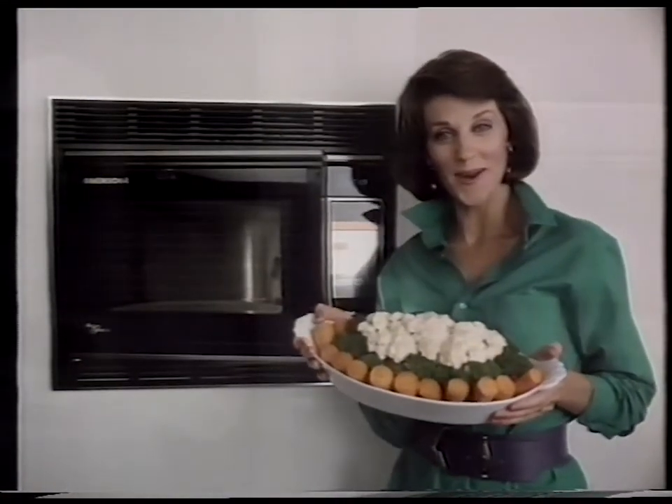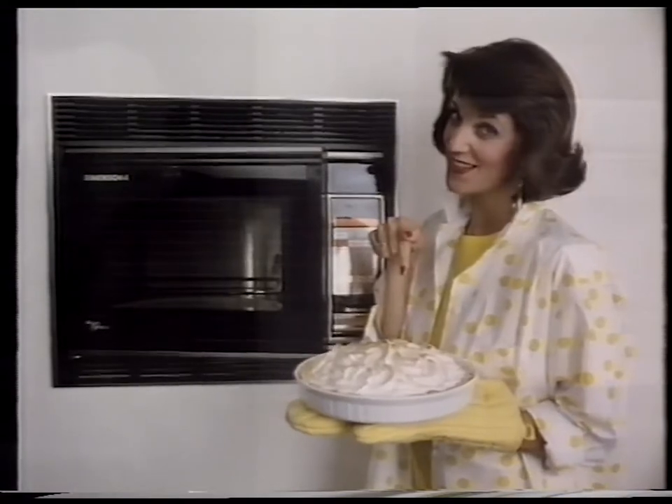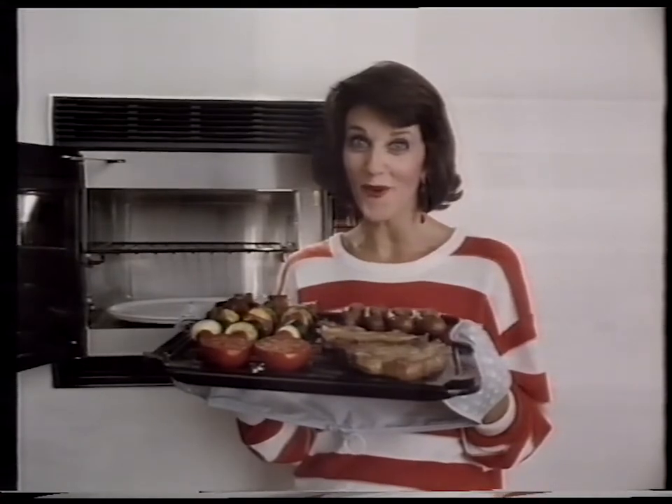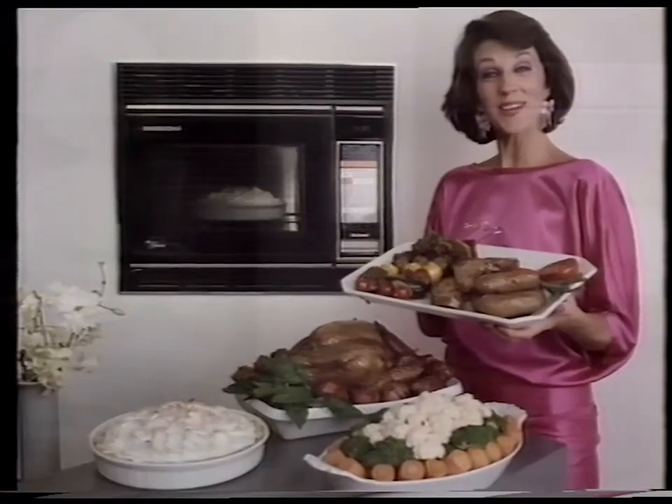For starters, it's a microwave. It's also a convection oven. A combination microwave and convection. And now the dimension no microwave has had before: convection grilling. It's the only oven you'll ever need.